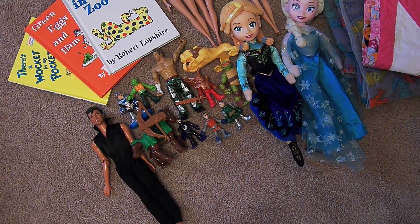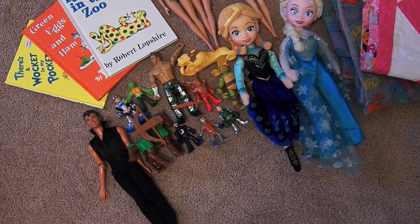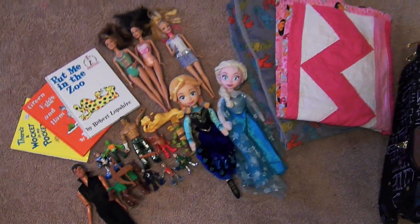Then for Jack, I have a wrestler, all his Imaginext — well, some of his Imaginext toys — a Ninja Turtle, and an Elvis doll, which he decided he wanted to pack in there.